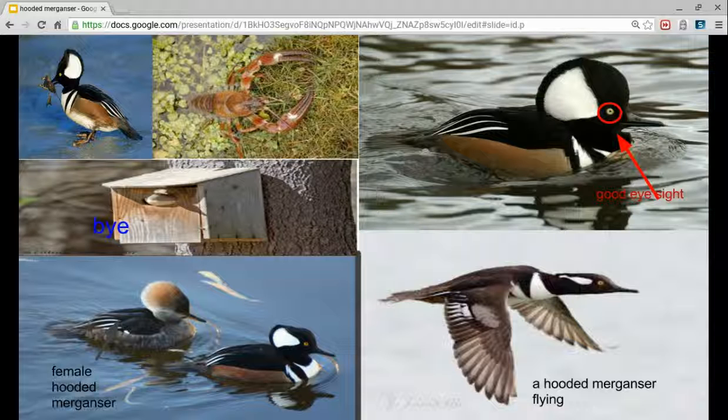It is an omnivore. Struggles as a baby Hooded Berganza — farmers put their kind. Interesting fact: it leaves its nest within 24 hours with its mama. Another fact: a male is prettier than a female.